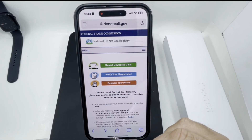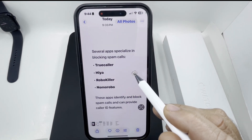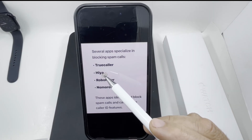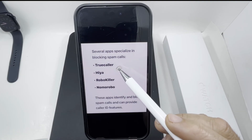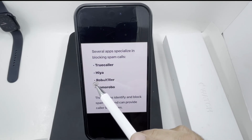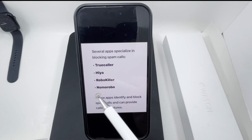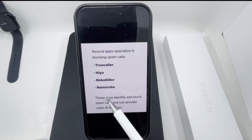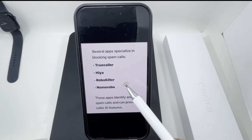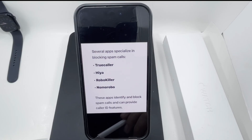The third method involves apps. There are four I found very effective for blocking spam calls. The first is Truecaller — it's highly rated and very effective against spam and scam calls. The second is Hiya (H-I-Y-A). The third is Robo Killer, and the fourth is No More Robo. These apps can identify and block spam calls and provide caller ID features.